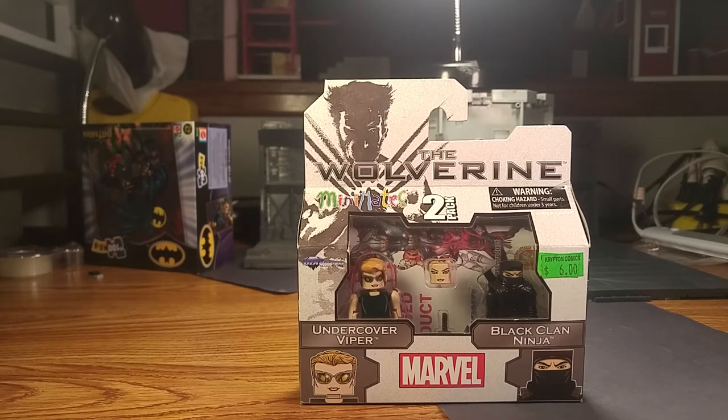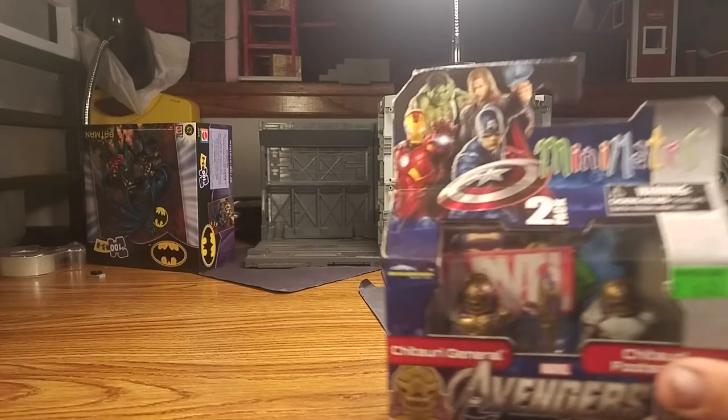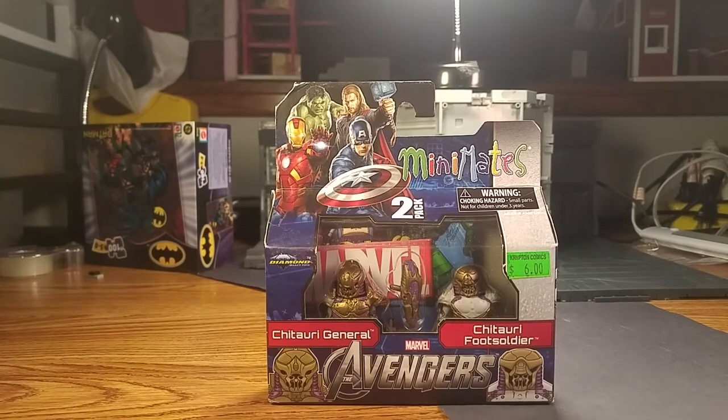Another one is the Wolverine set. I didn't grab it for the main character — I grabbed it because I wanted the ninja undercover Viper. I'll keep her complete, but out of every X-Men and Marvel superhero movie, she might be my least favorite character out of anything. But you gotta have those black ninjas — they work great for a lot of stuff. And at only six bucks, it's always nice to build more Hydra army builders.